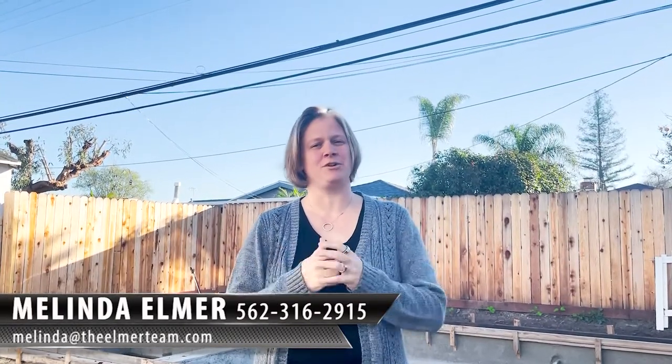Hi, I'm Melinda Elmer with Century 21 Masters and the Elmer team, coming to you today from my backyard. As you may see, I'm actually in the process of putting in a pool, so I thought I'd share a few tips of things I've learned along the way.